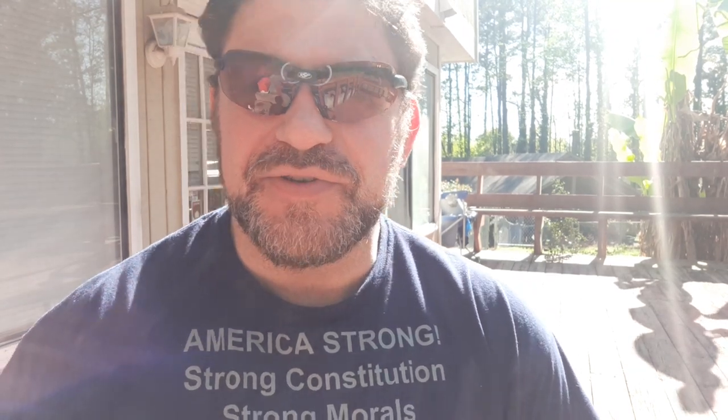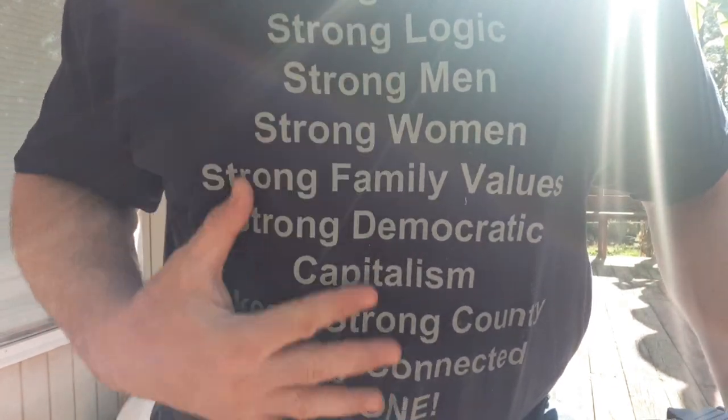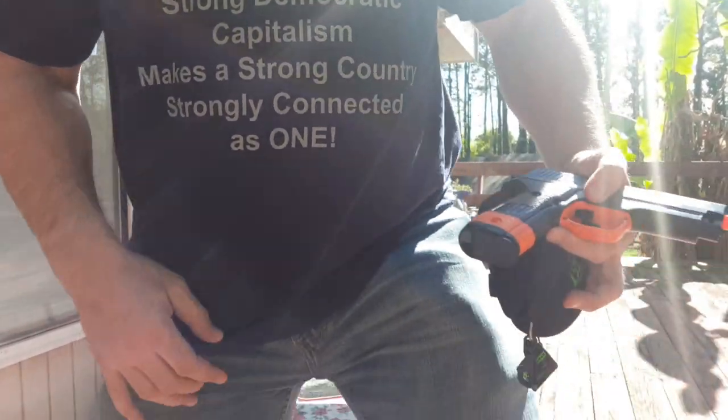Hey guys, Dan the Wolfman here at Ketchit2.com. I got my new SSP protective glasses on — UV protection for some shooting. What a great way to spend some time right now while everyone's bored. Airsoft and BB guns. I wanted to review my new SSP eyewear.